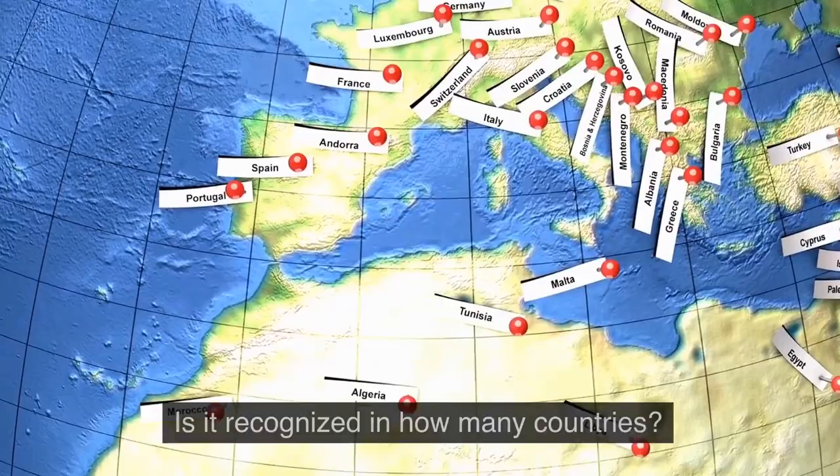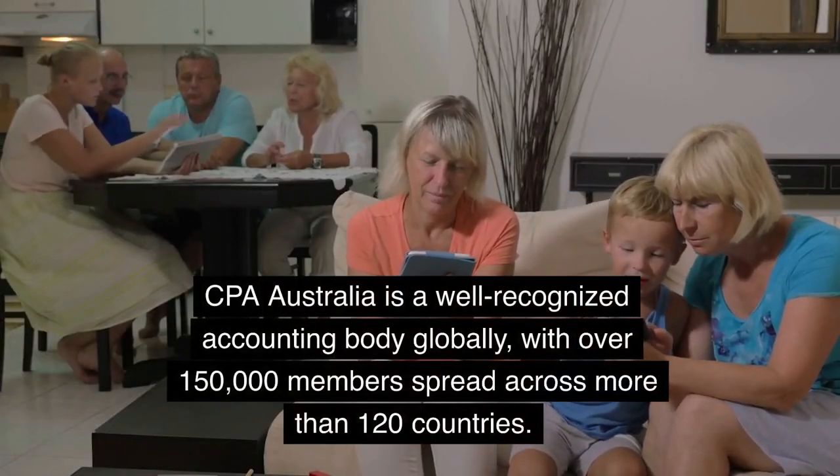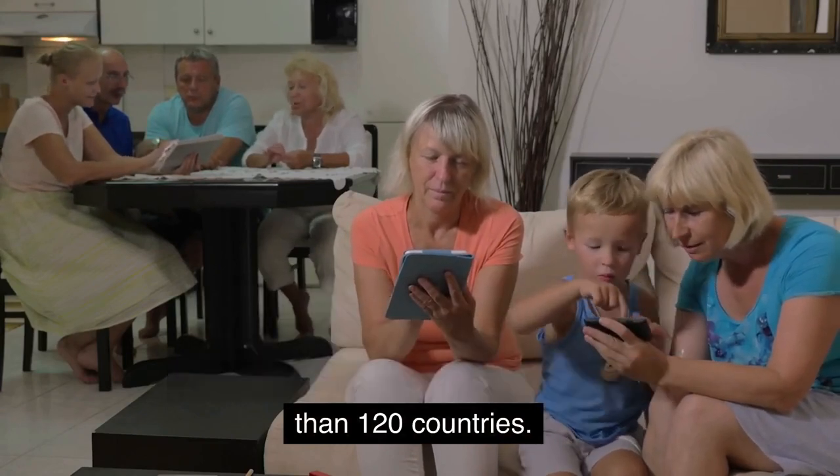Is it recognized in how many countries? CPA Australia is a well-recognized accounting body globally, with over 150,000 members spread across more than 120 countries.